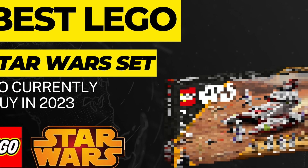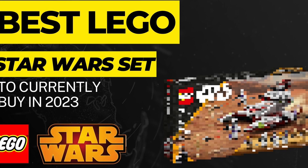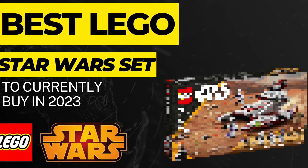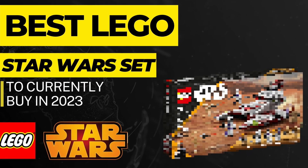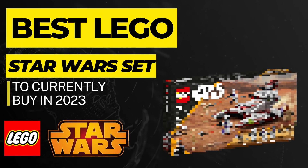Hi guys, what is going on? Jack from Minifigs, and today I wanted to talk about the best Lego Star Wars set that you can currently buy in 2023. I'm going to break down five reasons why this is for sure one of the best Lego sets that you can buy this year.